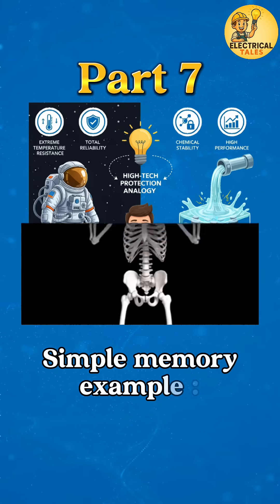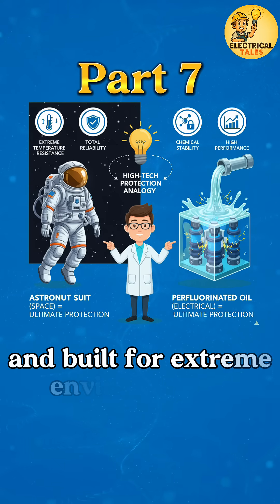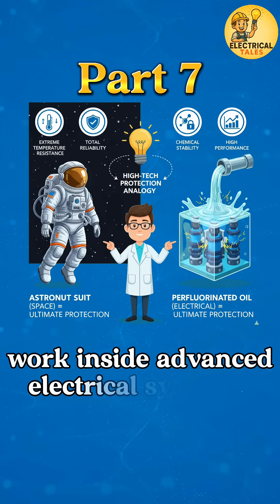Simple memory example: think of astronaut suits — highly engineered, expensive, and built for extreme environments. That's how fluorinated oils work inside advanced electrical systems.